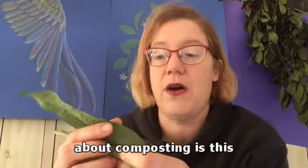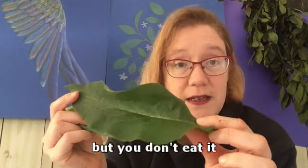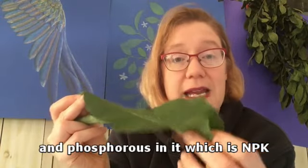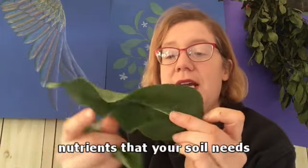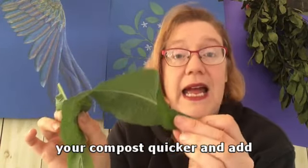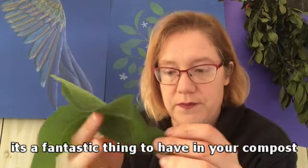One other thing I wanted to show you is comfrey. Comfrey is a herb, but you don't eat it - it's a soil conditioner. It actually has nitrogen, potassium and phosphorus in it, which is NPK, the complete nutrients that your soil needs. If you chop this up and add it to your compost, it will help break down your compost quicker and add more nutrients to your soil. It's a fantastic thing to have in your compost.